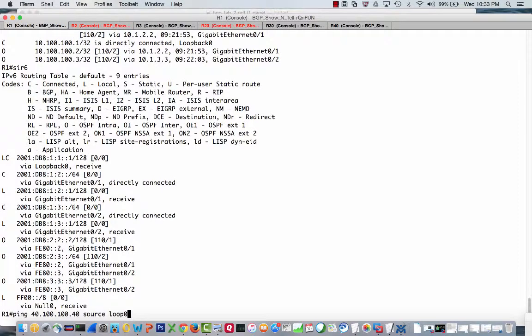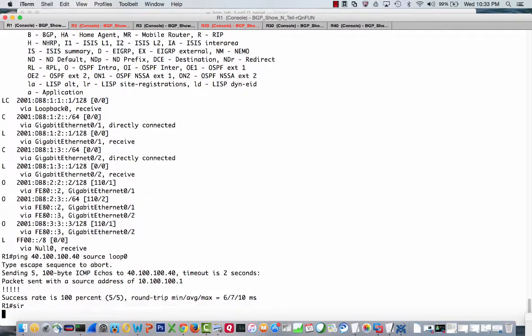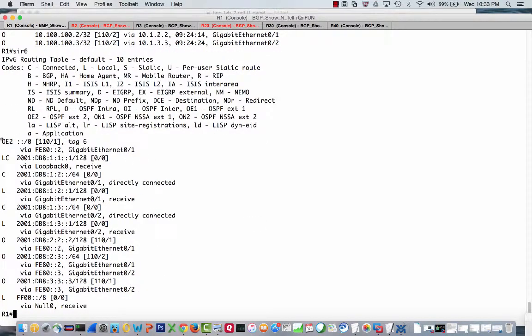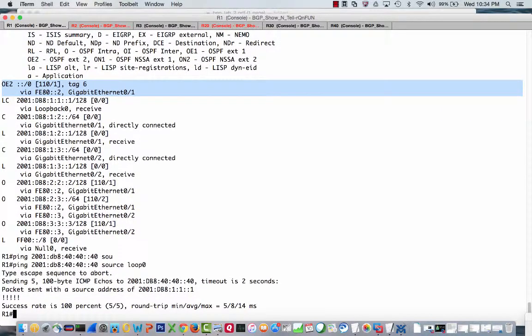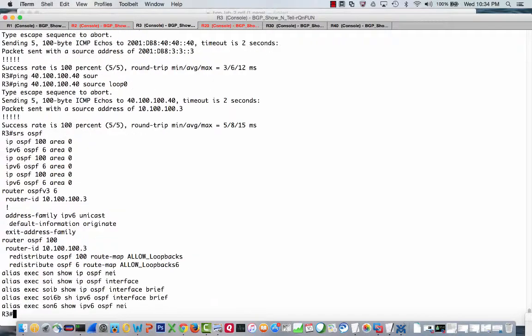Here's the internet, and let's go ahead and do that ping again — and we're actually successful. R40 does get it, and the reply goes back to 10.100.100.1, which we already have because we're redistributing OSPF and putting loopbacks through to get out to the internet. R1 now has a default route from R2 for IPv4, and a default route for IPv6 as well. We should also be able to ping the IPv6 address sourced from loopback 0 — and that works too. We also need to add the same always keyword on Router 3 so that if R2 fails, R1 still has a path.